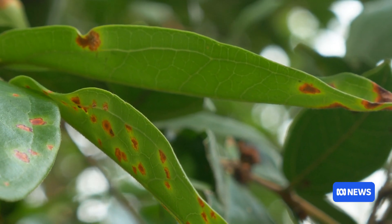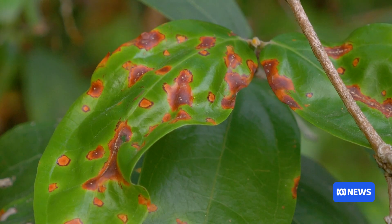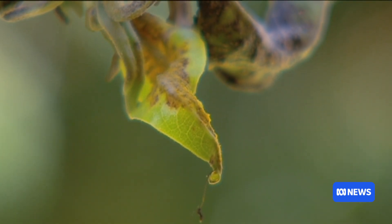It's vibrant, but fatal. Myrtle rust first appears as specks of golden dust on the leaves of a plant. If it's really severe, it can look like a yellow powder. Then a slow death ensues for infected native species. It basically steals the resources, like it competes with the food of the tree, and then eats the tree alive.